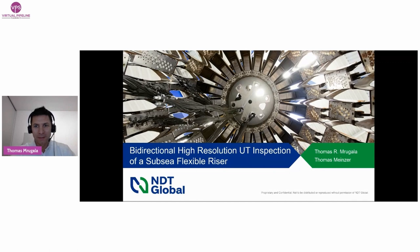Thomas and Thomas will present a case study of a bi-directional high-resolution wall thickness inspection of a subsea pipeline and its associated flexible riser. Good afternoon ladies and gentlemen and welcome to our presentation on bi-directional high-resolution UT inspection of the subsea flexible riser. My colleague Thomas Meinzer and I would like to give you an insight into the challenges, our ILI solution, and the data results obtained during a project with the North Sea Operator Equinor.